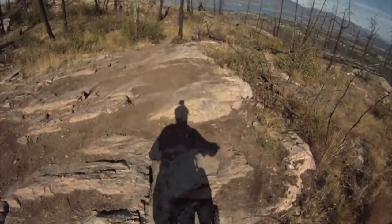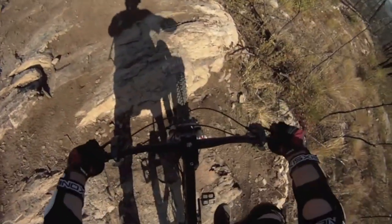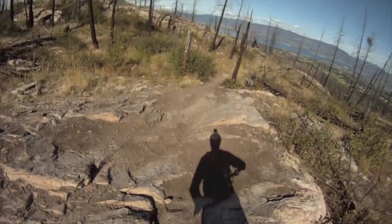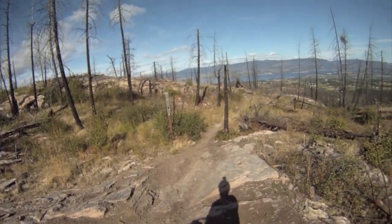What's this? Big Drop Trail. Big Drop Trail. Alright. This is an example of the markings on the trails.